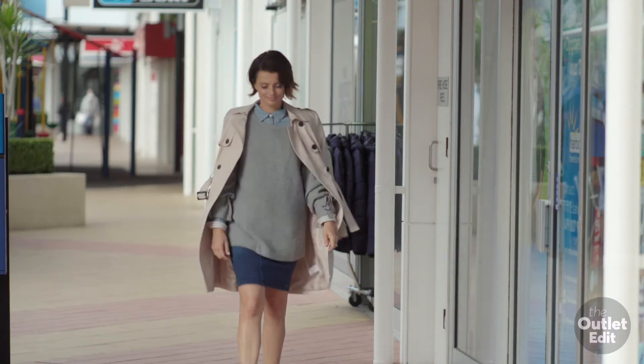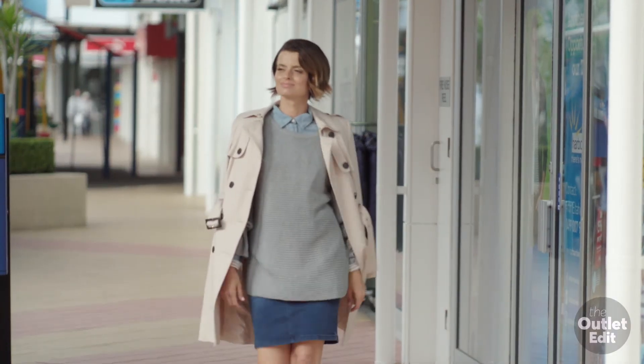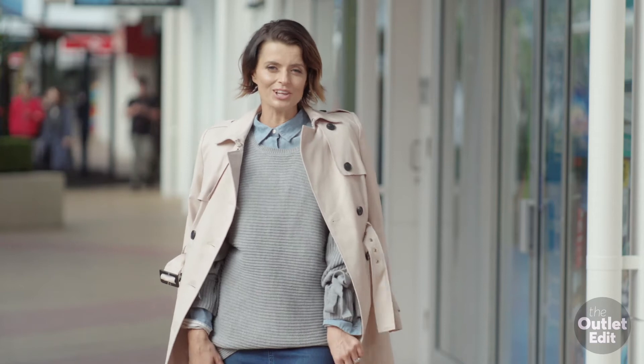A classic linen trench coat is an essential for every wardrobe. This one is now $105 from Portman's.